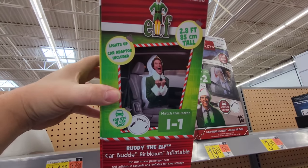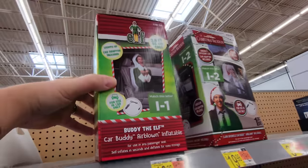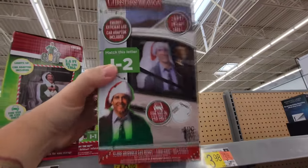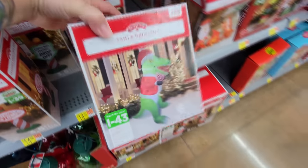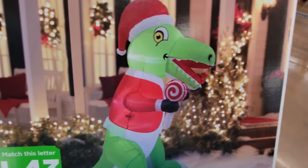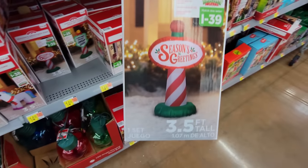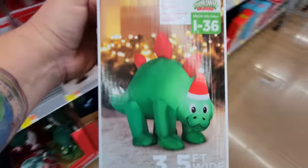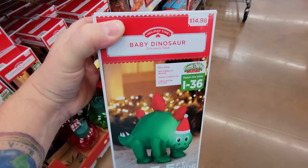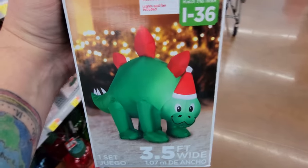Now these are cool — it's a 2.5-foot elf that sits in the car seat with you so you drive down the street with it beside you. And they also have a Clark Griswold version. Here's a little inflatable Santa dinosaur — well, not too little, he's 6 feet tall. Look — he has a sucker! And here's a baby dinosaur. I like that little guy — he reminds me of the Sinclair dinosaur from the gas station.